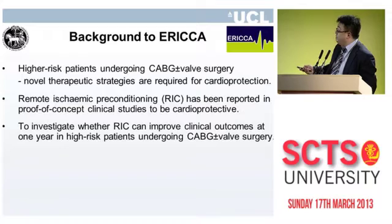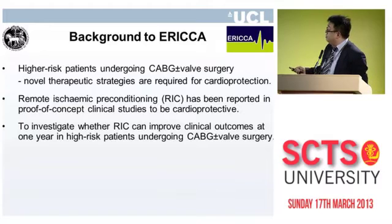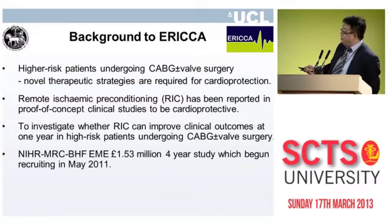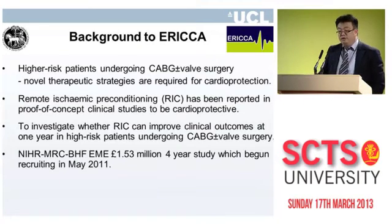The ERICA study is investigating whether remote ischemic conditioning can actually improve clinical outcomes at one year in patients undergoing CABG plus or minus valve surgery. We're lucky to be sponsored by an NIHR EME grant of 1.5 million, which is a four-year study that we began recruiting in May 2011.